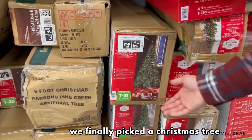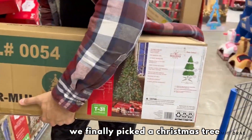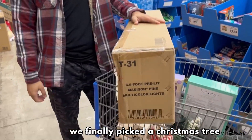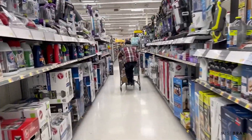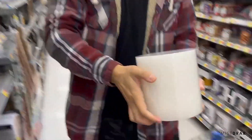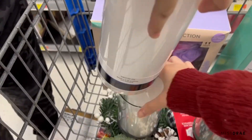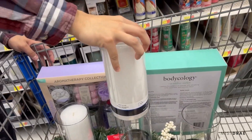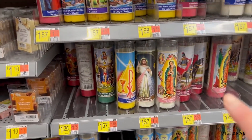After an hour of looking around, we finally found our Christmas tree. Next, we needed to find candles for our centerpiece. Is it going to fit? Shove it in there — look, perfect, that fits perfectly. How about a Jesus candle? You want to get a Jesus candle? Success!